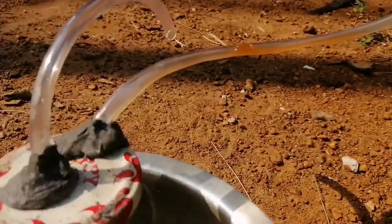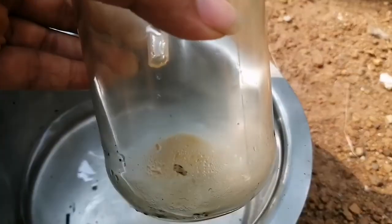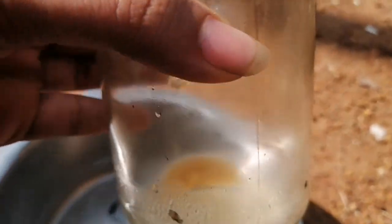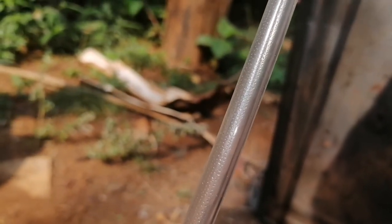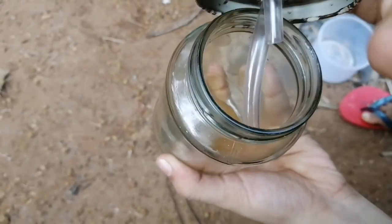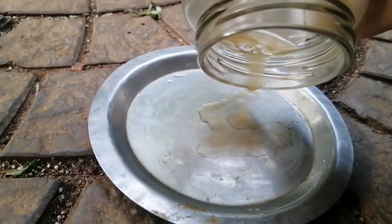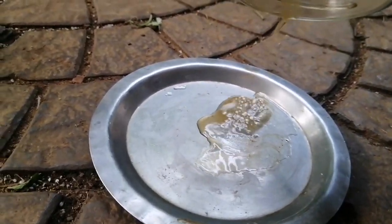After a while, we could see the petrol. We had to wait for a while so that the petrol condensates and forms inside the jar. We could see petroleum falling from the pipe and condensating to form the actual petrol. After a while, we opened the jar to find some petrol.